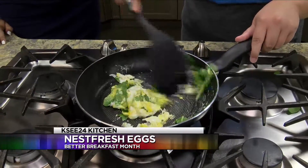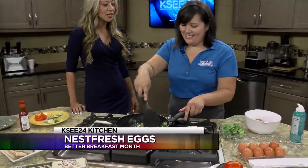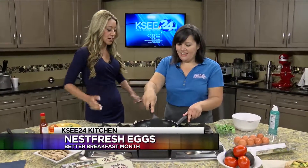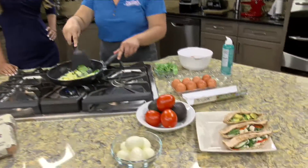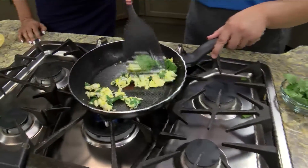People feel like they don't have enough time in the morning to make breakfast. You wake up, take a shower, make the coffee — and this breakfast takes less than five minutes. The hardest part is really scrambling the egg, and in the time we've been chatting about breakfast, that's pretty much already done.